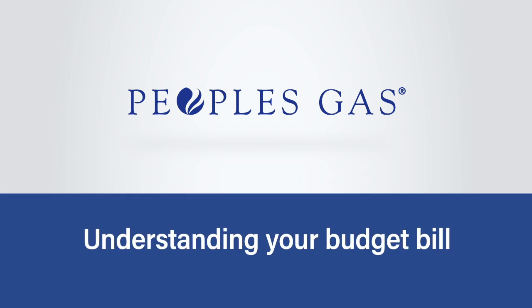Budget billing helps keep your bills stable month to month. Here are the main parts of your budget bill.